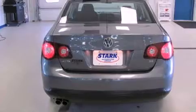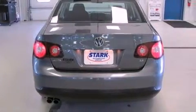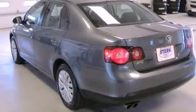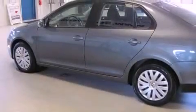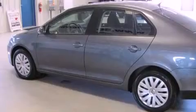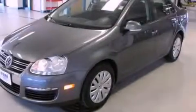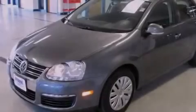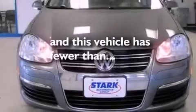Features include heated seats, an eight-speaker stereo system, traction control and stability control systems, a CD player, a four-wheel independent suspension, a passenger side vanity mirror, a security system, an anti-lock braking system, and air conditioning. This vehicle has less than 52,000 miles.